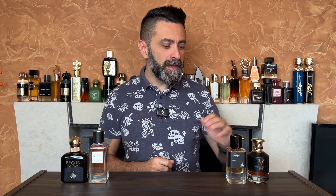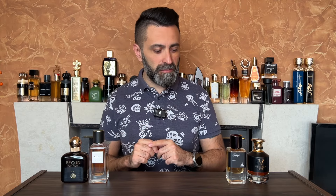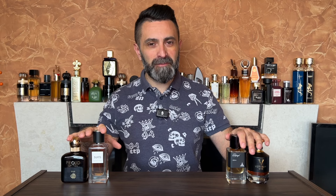Today's episode of Fragrance Battle will be a little bit different — more like fun and games rather than straight up comparing a few clones of the same original fragrance. Today I'm going to compare two clone brands: Paris Corner and Fragrance World.